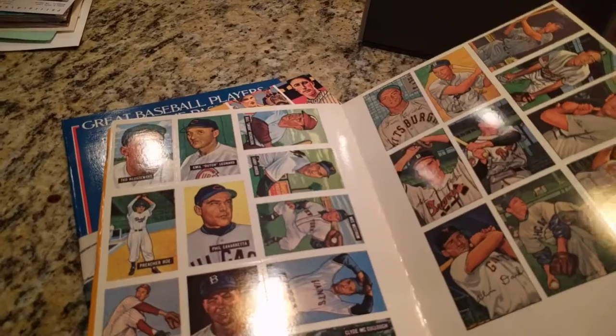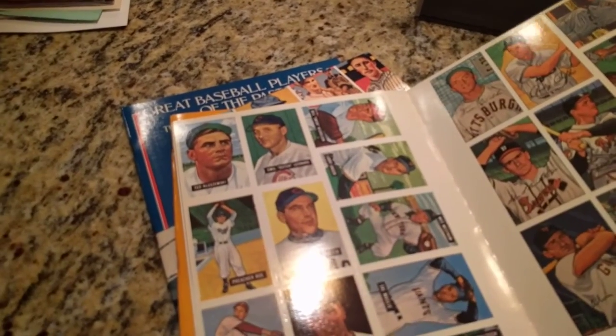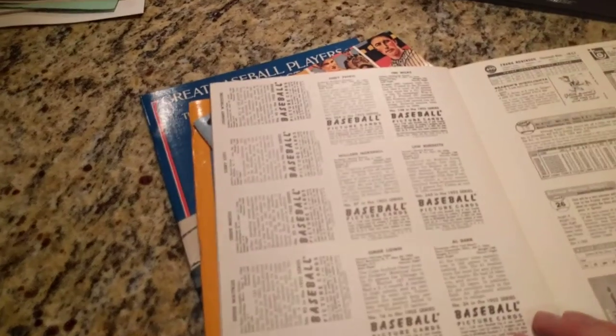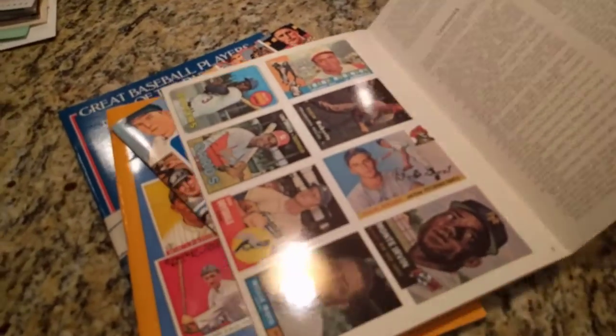It's a really slick looking package. 52 bones here — 52, 51. And then Topps here in the back.